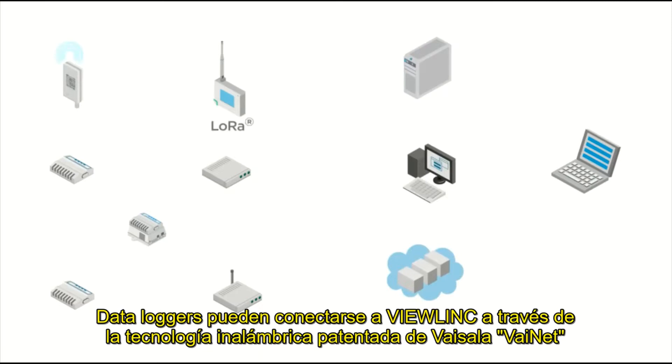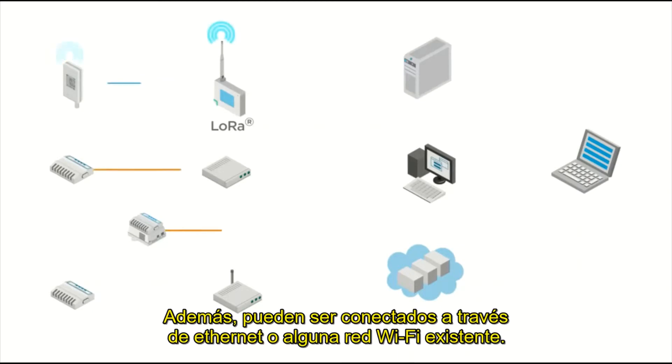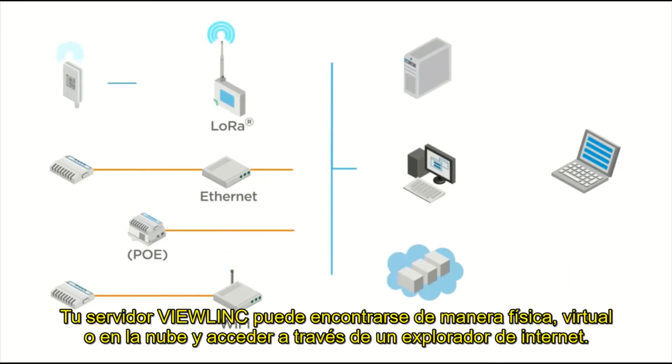Data loggers can connect to VueLink over Vaisala's proprietary wireless technology, Vinet. Data loggers can also be connected over Ethernet or on your existing Wi-Fi network. Your VueLink server can reside on physical, virtual, or cloud servers and is accessed through a web browser.